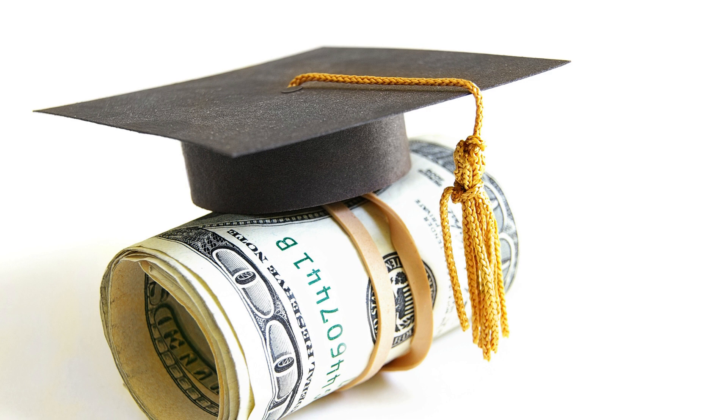By understanding federal loan repayment plans, exploring strategies for efficient repayment, and staying proactive in managing your loans, you can successfully navigate the student loan landscape and work towards achieving financial freedom. Remember, each borrower's situation is unique, so it's essential to tailor your approach to your specific needs and objectives.